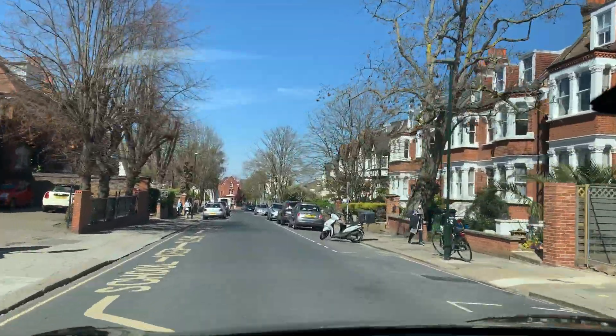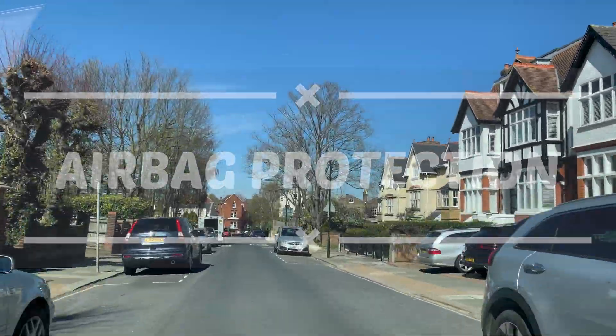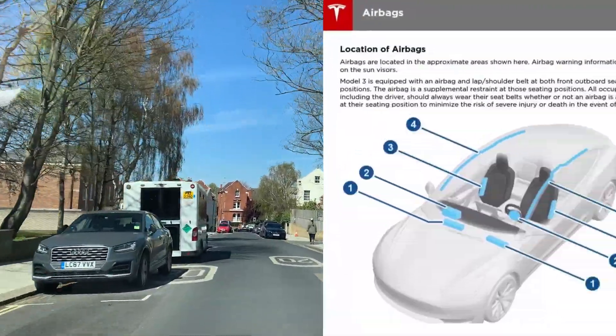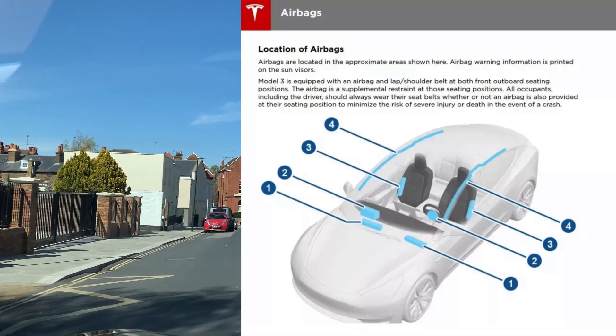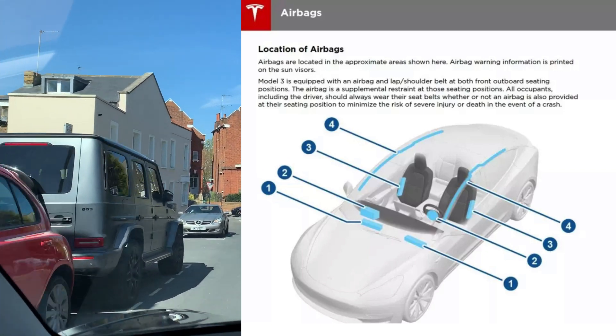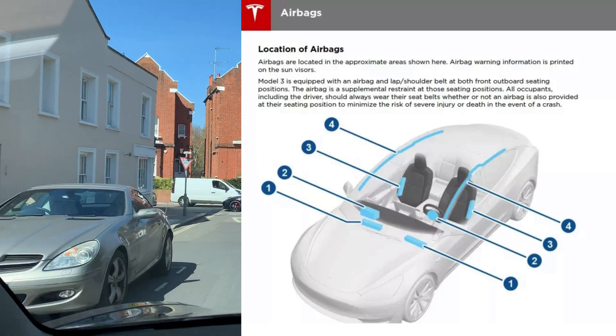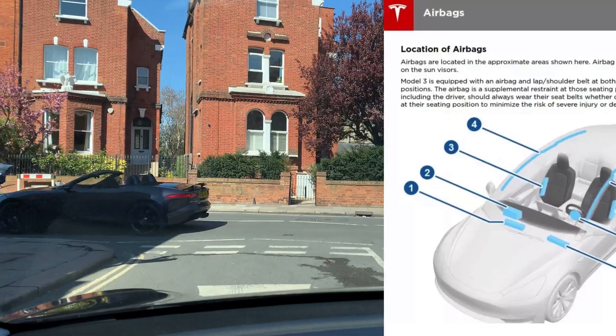Then we can speak about the airbag protections. Tesla has eight airbags included in the car, four on each side. You have front panels, you have side panels, but you also have coverage with the front screen as well, making this car very very safe.